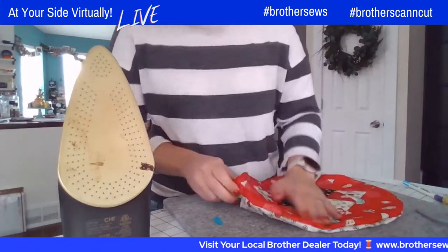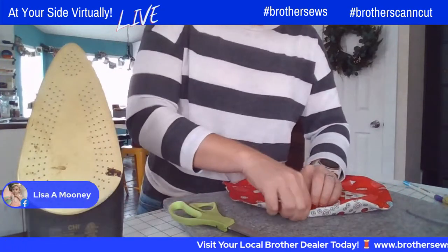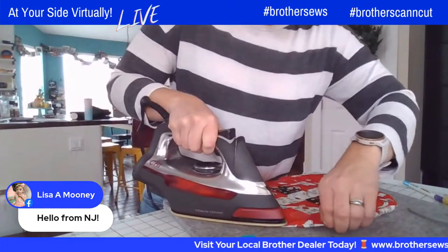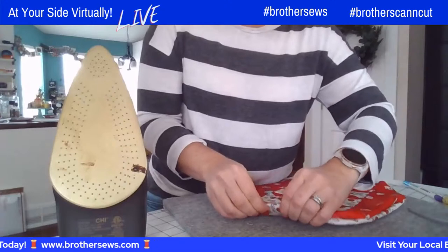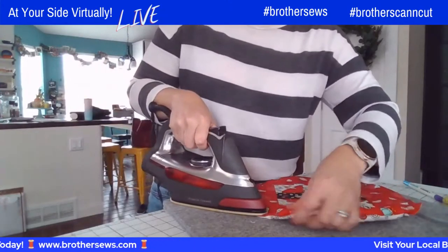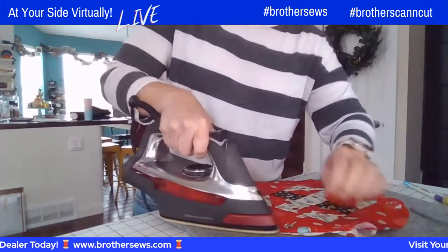We'll sew a couple more lines. When you get around, you want to tuck the seam allowance inside — we want the hole we used to turn to have those pieces tucked inside, and then we'll sew that opening closed. You can choose to topstitch all the way around this bag and then sew the casing line, or just sew where the seam allowance is, which is what I'm going to do. I won't have a full topstitch all the way around — just a little stitching where the hole is and then we'll sew the casing line.